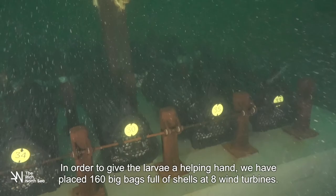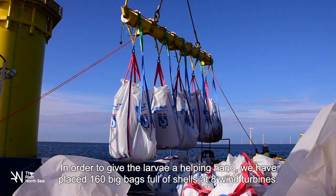In order to give the larvae a helping hand, we have placed 160 big bags full of shells at eight wind turbines.